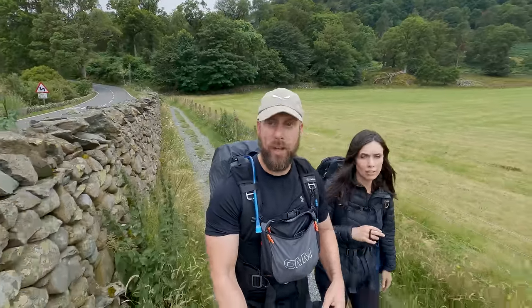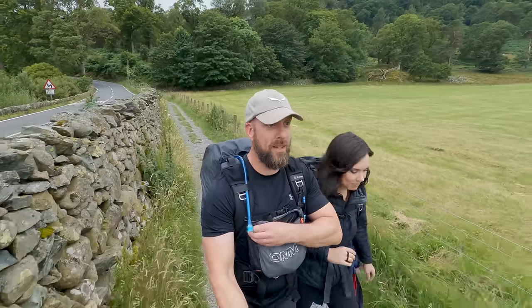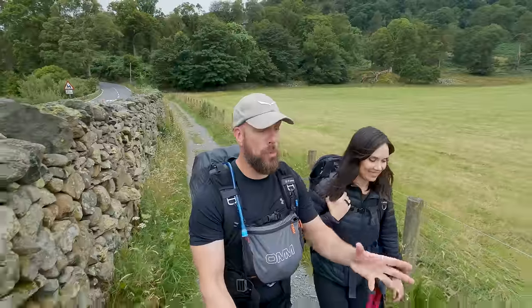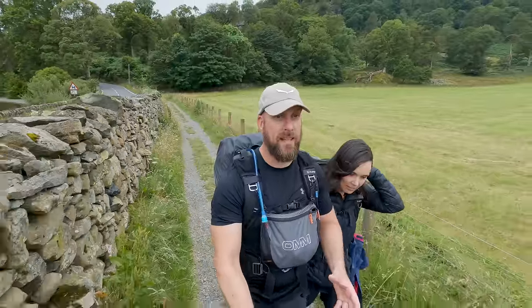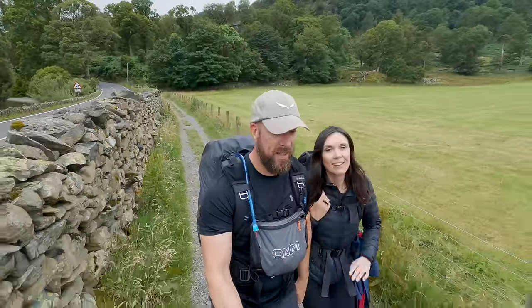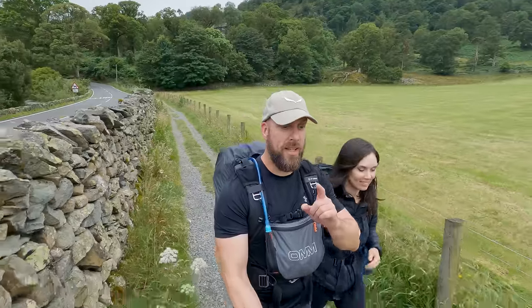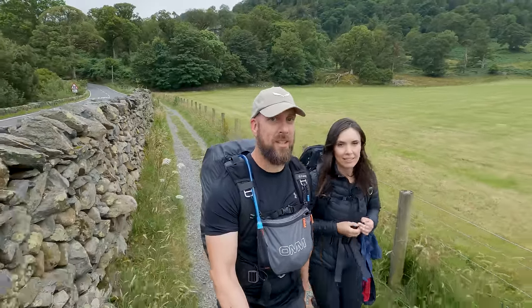Thank you very much for watching, guys, I really appreciate it. I really hope you've got something out of this one. Like I said earlier on, smash the like button if you have. I'll see you on the next one — Walk 5, Striding Edge. See you then!